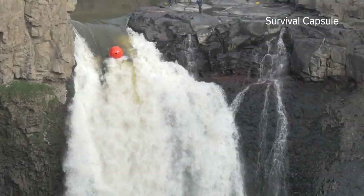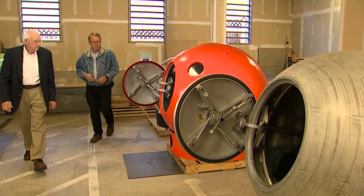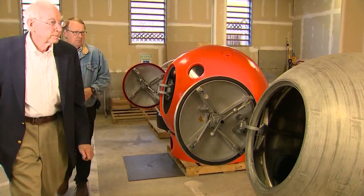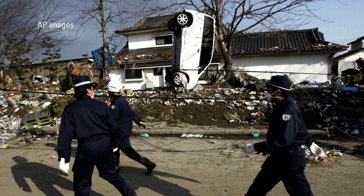It even survived a drop over Palouse Falls. My 50-year career in doing tsunami research is that every time we discover something new, the hazard is worse than we thought. Survival Capsule is working with Eddie Bernard, one of the world's top tsunami scientists. With nearly 16,000 dead and still missing in the 2011 Japanese tsunami, for every injured person there were three dead people.